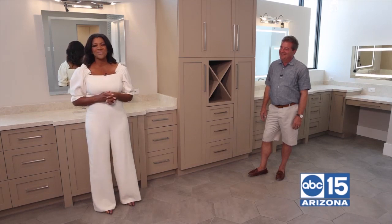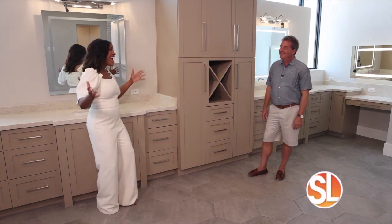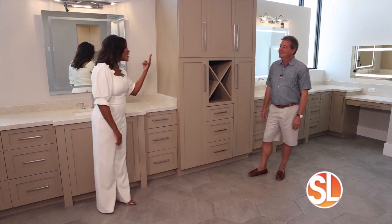This is our expert, Eric Skinner, from Premium Wholesale Cabinets of Arizona. Eric's home is so large we had to shoot it in two separate segments.